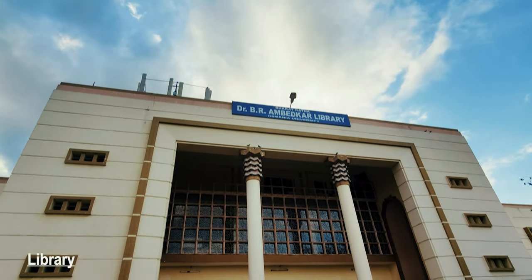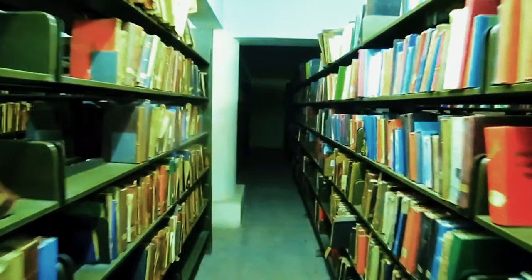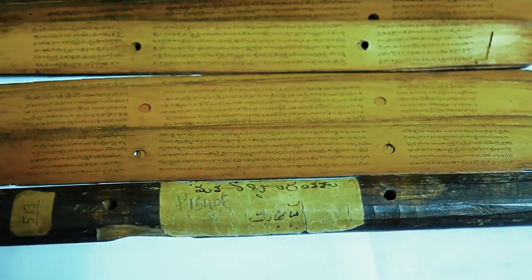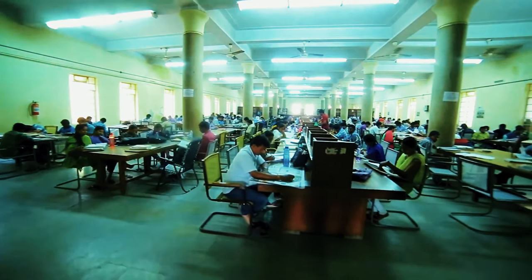The Osmani University library holds nearly 6 lakh books, including 6,800 palm leaf manuscripts, nearly 58,000 bound volumes of journals, 3,858 government documents, 143 microfilms, and nine series.